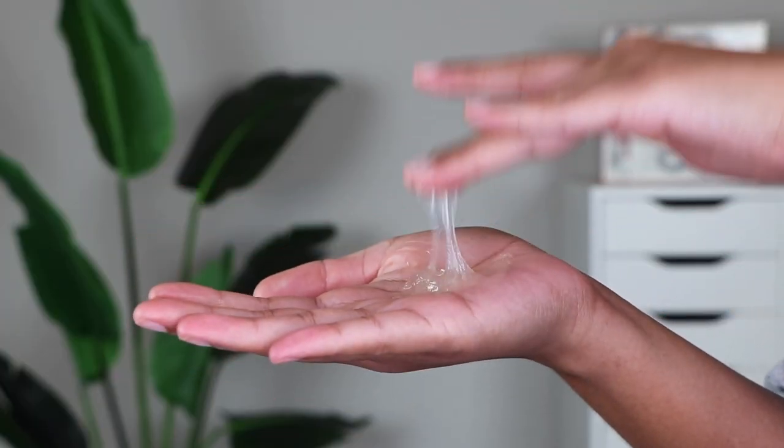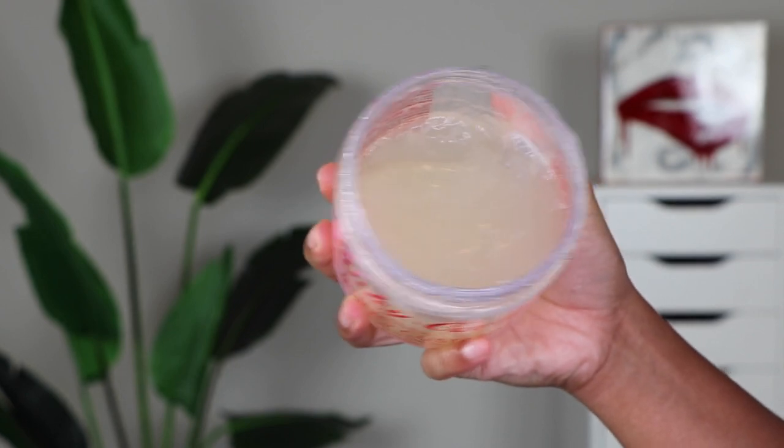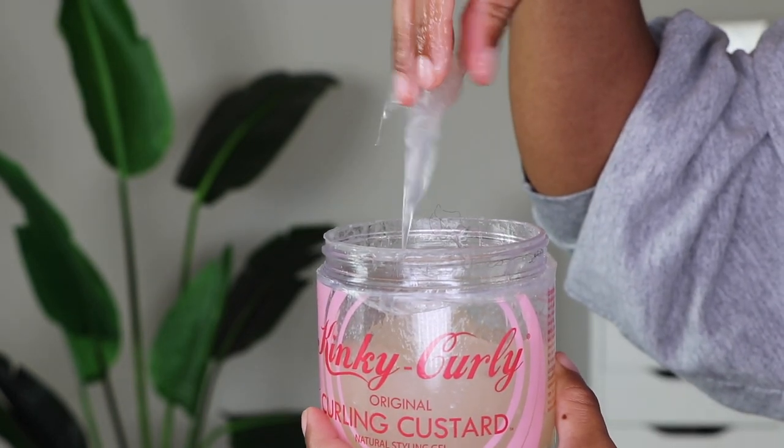You can find both of these tagged in my Amazon shop and I'll link them in the description box below. Both of these products are very sticky, jelly, and ooey gooey. Because of this consistency, you're going to get a completely different look than if you were to use a not-so-jelly gel — we'll talk about those in a little bit.